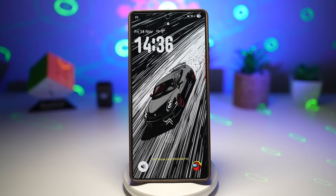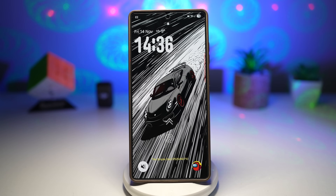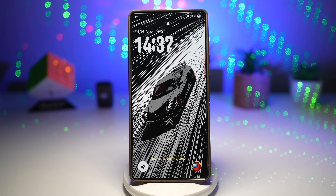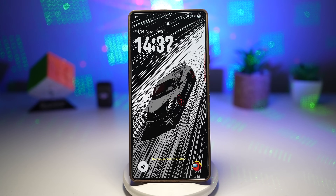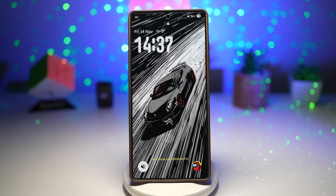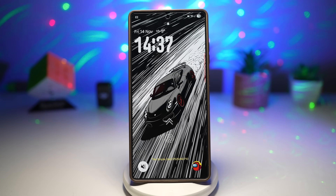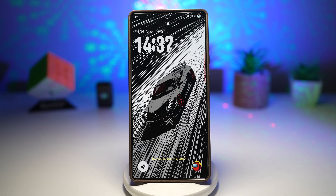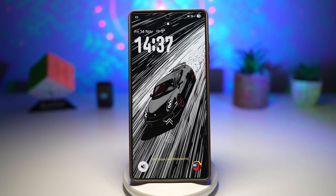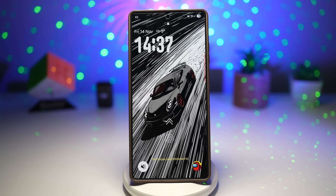That wraps up today's video. These seven Samsung features — some old, some new — show just how insanely customizable Galaxy devices can be. Whether you're an experienced Samsung user or brand new to the ecosystem, these tools can completely transform the way you use your phone every day. If you enjoyed this breakdown and want more Samsung tips, tutorials, and hidden features, be sure to like this video, comment below, and subscribe. Thanks for watching and I'll see you in the next one.